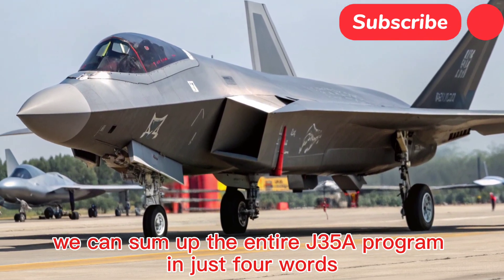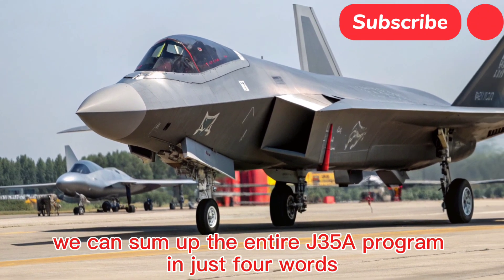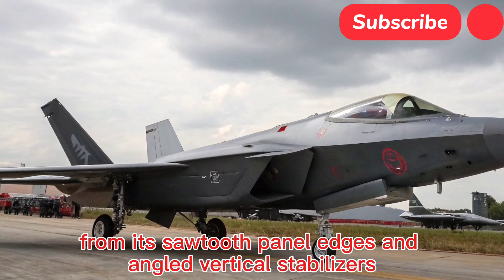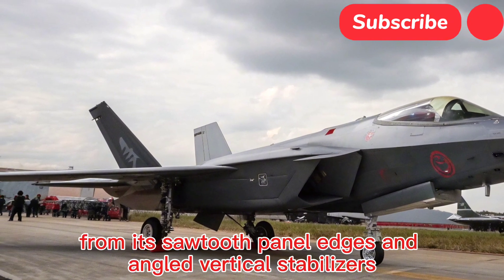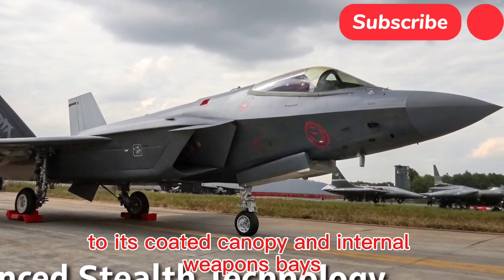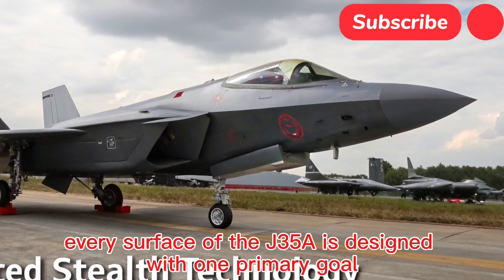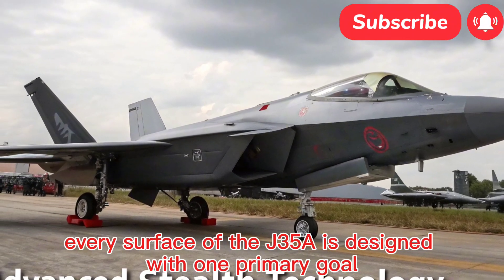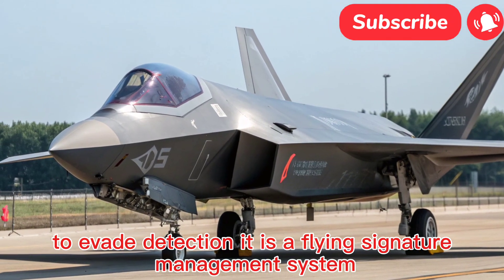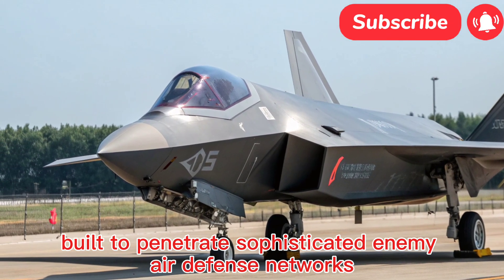The J-35A represents a monumental leap in Chinese naval aviation. This stealth fighter, developed by the Shenyang Aircraft Corporation, is designed explicitly for aircraft carrier operations. Its primary mission is to project power from the sea, providing the People's Liberation Army Navy with a potent fifth-generation air superiority and strike fighter capable of competing on the global stage.